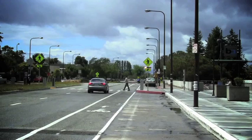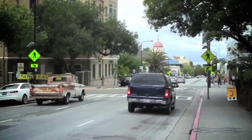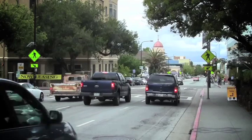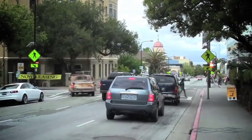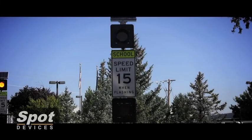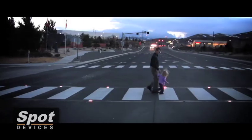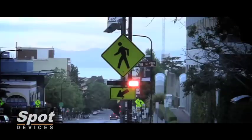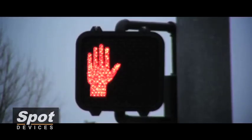Proven effectiveness, affordable pricing, and easy installation make the Spot Devices Rectangular Rapid Flashing Beacon a great solution for helping pedestrians arrive safely. Spot Devices is dedicated to improving pedestrian safety, providing a broad array of safety systems to meet your specific budget and functional requirements.